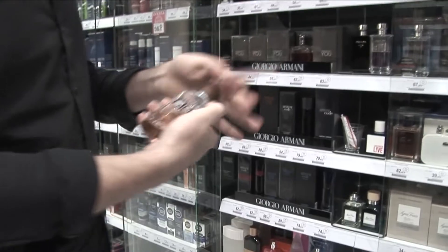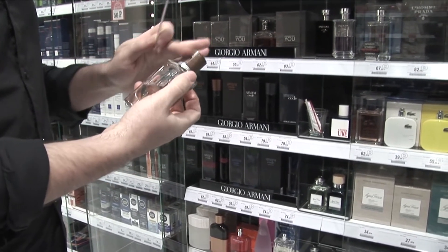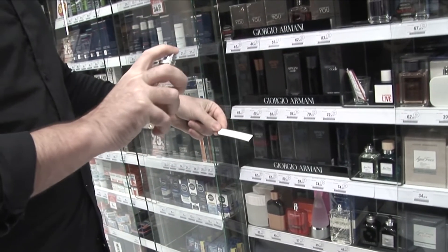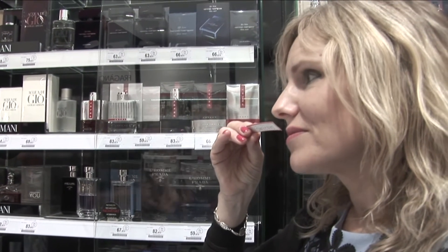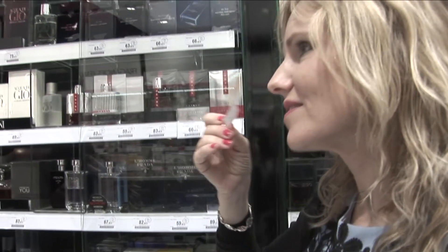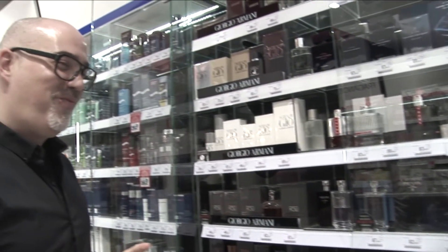El frasco ya te está hablando con el tapón de madera, que además es un tapón único, se hace uno por uno, todos son diferentes. Es como un manantial de agua que ha capturado y abrazado las notas de madera. Lleva alcalona, que es una sustancia que recuerda las notas del mar, las notas acuáticas. Por eso me gusta, porque me recuerda a algo del mar, a algo azul.